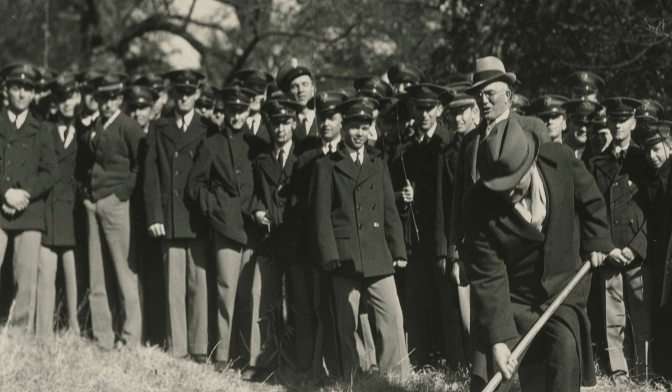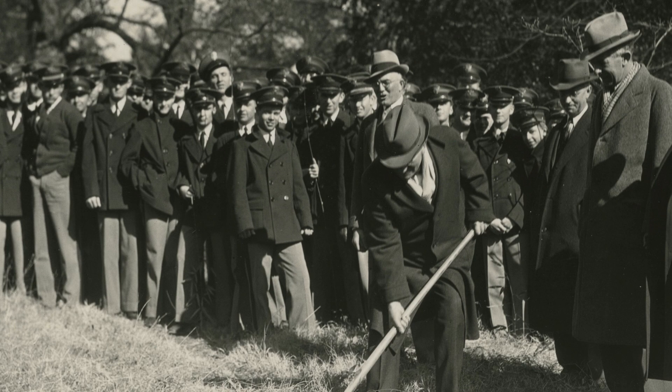Sykes Hall was built when the Agriculture Department outgrew its space in Tillman Hall. This next photo is from 1937 and shows the groundbreaking ceremony for Sykes Hall.